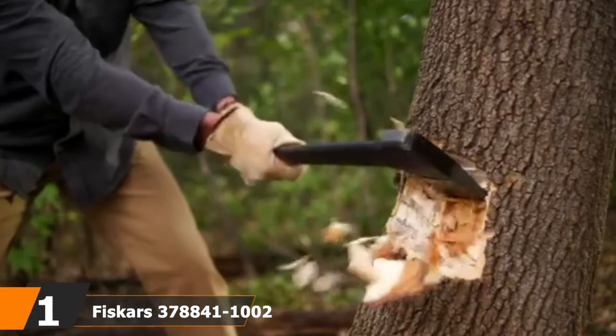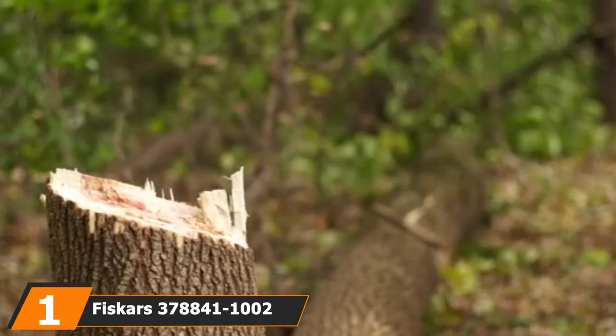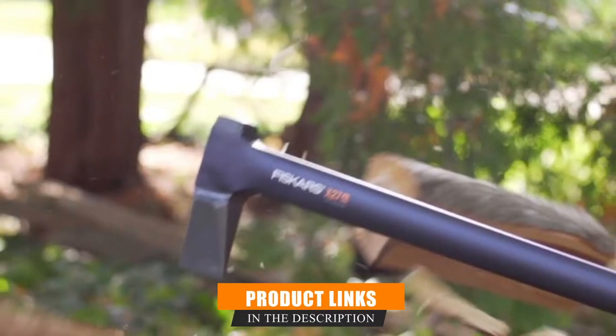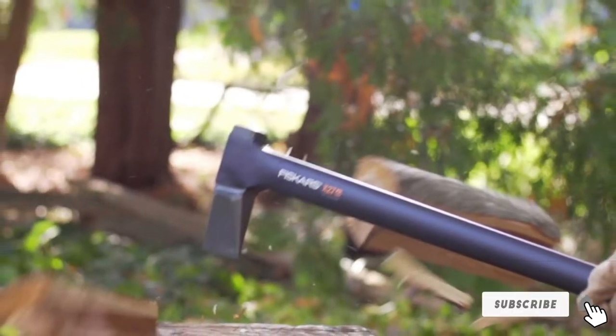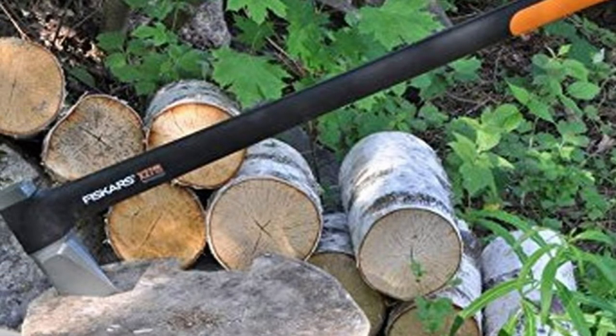At the first position of our list, we have the Fiskars 378841-1002 X27 Super Splitting Axe. If you're tall, a long-handled axe can be a wise investment. You'll be able to get maximum power with your swing and won't have to bend low as you work. So if you're blessed with long limbs, consider this 36-inch axe from Fiskars.